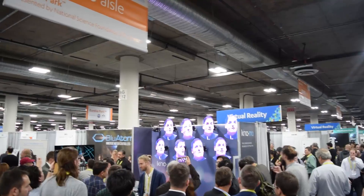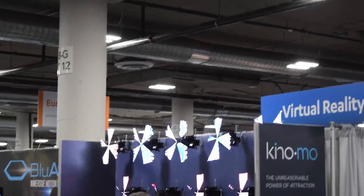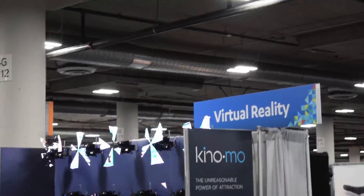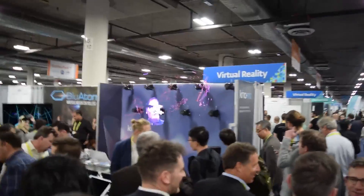Basically what it is is a bunch of light sticks that are spinning around super fast. You can see in a video I shot with a different frame rate you can actually see the light sticks spinning around, but overall really good job.